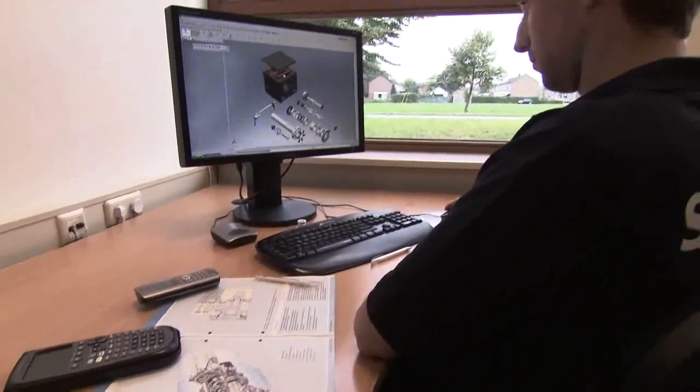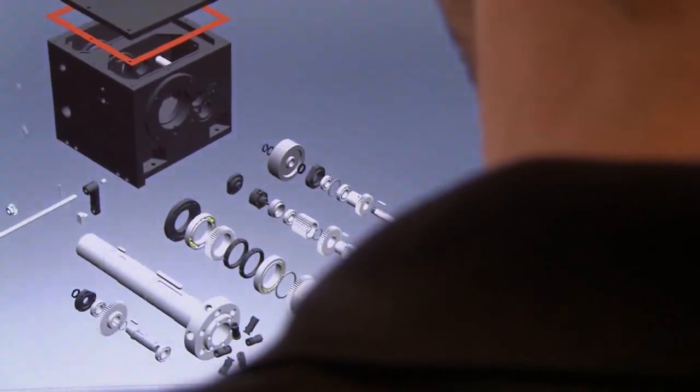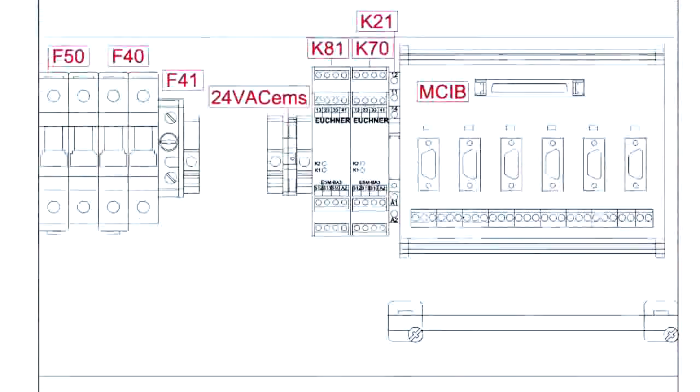Product engineers are constantly in the process of checking the quality of machine parts and the final product, from development until installation at the customer site.